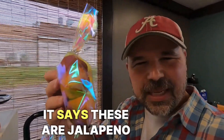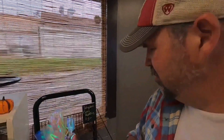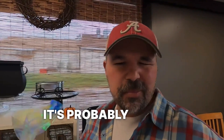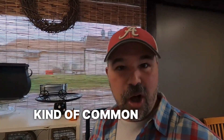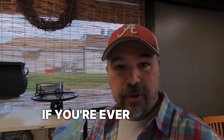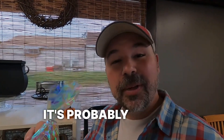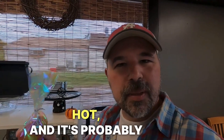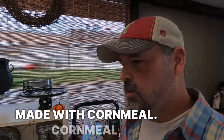It says these are jalapeno corn muffins — three dollars. Jalapeno is probably a word that's kind of common in other languages. If you're ever going to have jalapeno, just make sure it's probably going to be a little spicy or a little hot. And it's probably made with cornmeal.